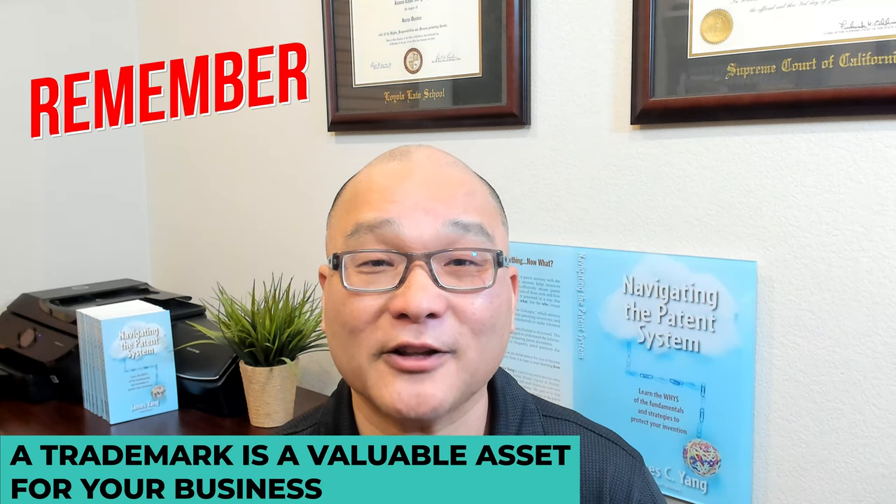So there you have it — a comprehensive, or at least a good starter guide to trademark applications. Remember, a trademark is a valuable asset for your business, and taking the time to register it is well worth it. Thank you for watching and we'll see you next time.